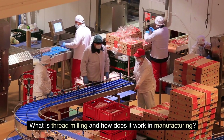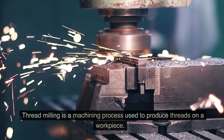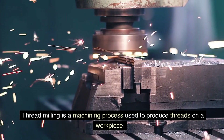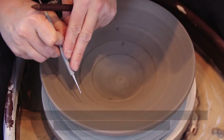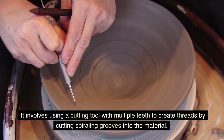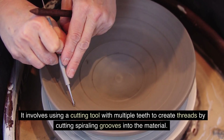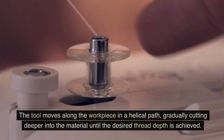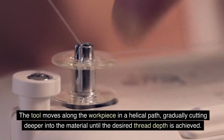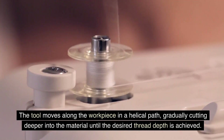Threadmilling is a machining process used to produce threads on a workpiece. It involves using a cutting tool with multiple teeth to create threads by cutting spiraling grooves into the material. The tool moves along the workpiece in a helical path, gradually cutting deeper into the material until the desired thread depth is achieved.